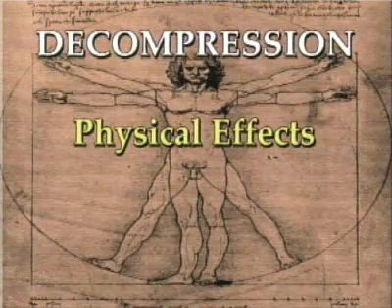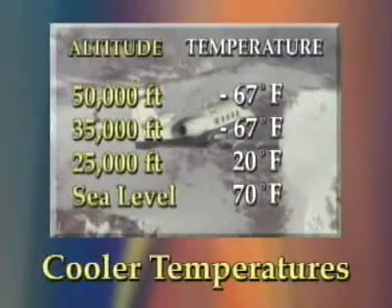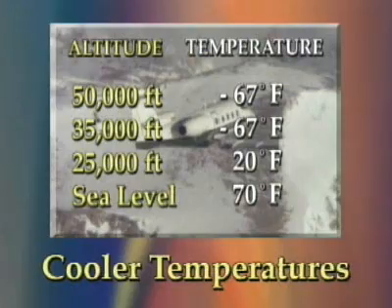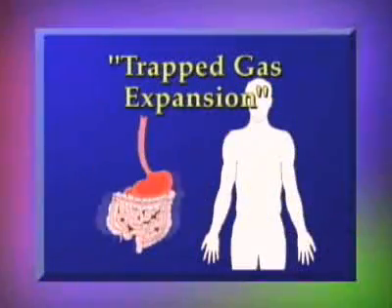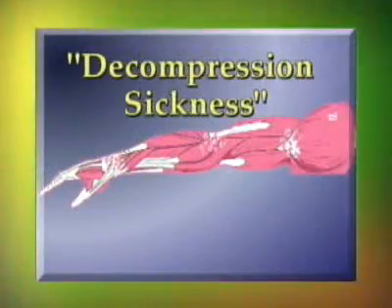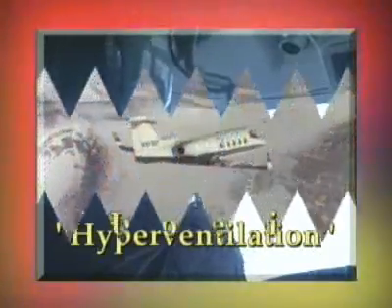The physical characteristics you can expect from a rapid decompression are noise, fog, flying debris, and cooler temperatures. The physiological effects of a decompression are trapped gas expansion, decompression sickness, hypoxia, hyperventilation, and hypothermia.